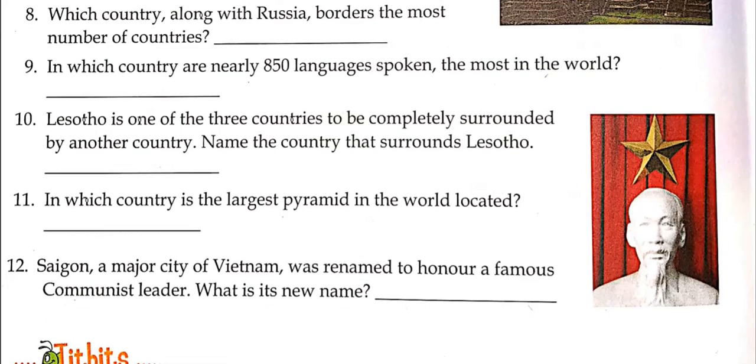In which country is the largest pyramid in the world located? Everyone in class should know this answer. Saigon, a major city in Vietnam, was renamed to honor a famous communist leader — what is its new name? You can search for the new name of Saigon.